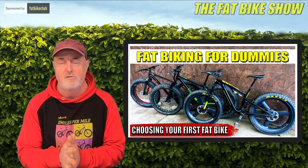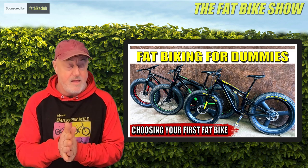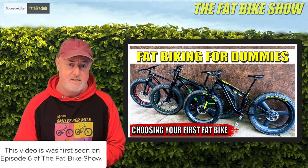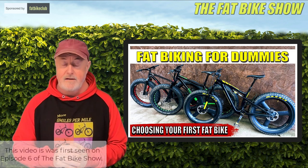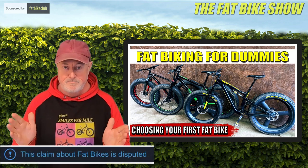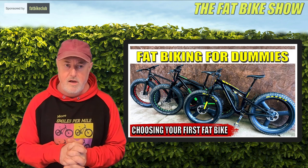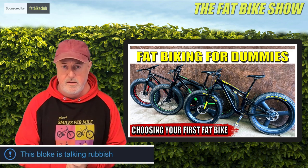Welcome to Fat Biking for Dummies. This is how to choose your first fat bike. You're probably thinking, why didn't he cover this in episode one? I forgot all about it — I just assumed everyone was as cool as me riding a fat bike, but that's okay. Here's a little video about what I think you should be thinking about when you're buying your first fat bike.